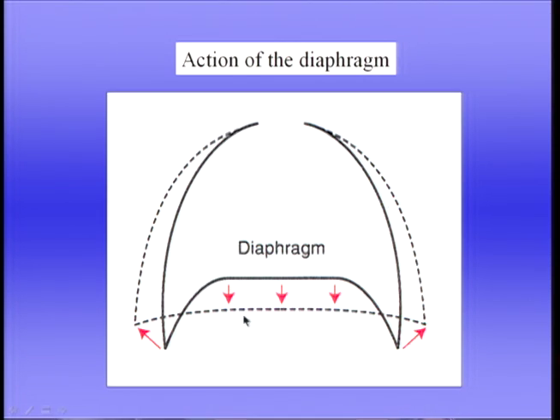The diaphragm is innervated by two phrenic nerves, one to each side of the diaphragm, and these originate very high in the spinal cord, cervical segments 3, 4, and 5. This is very much an advantage because if the spinal cord is damaged below that level, there may be paraplegia or even possibly quadriplegia, but the diaphragm remains innervated, and so breathing is not greatly impaired.